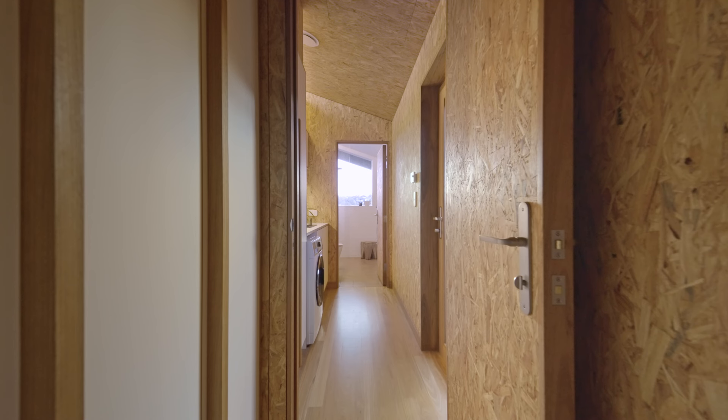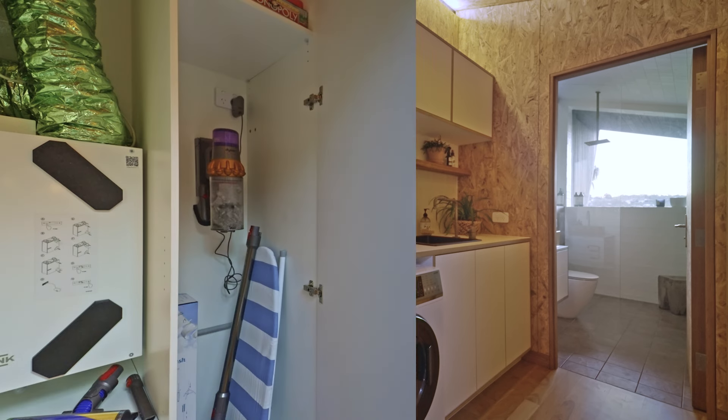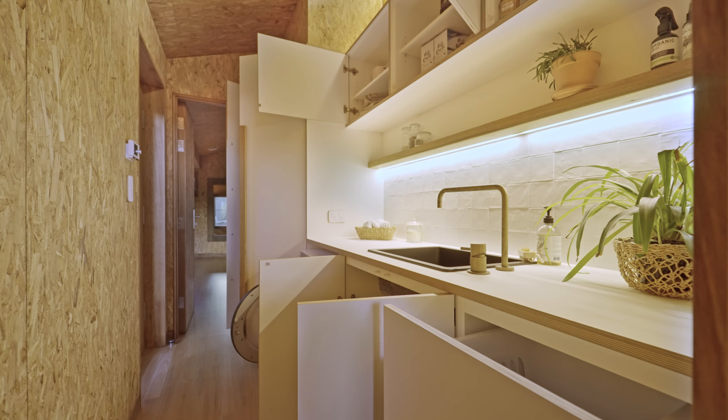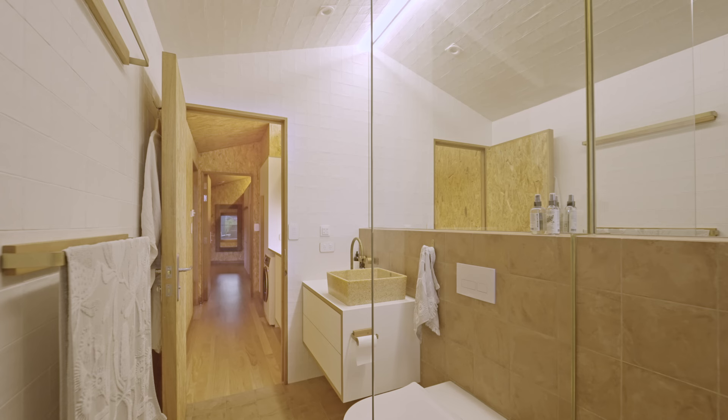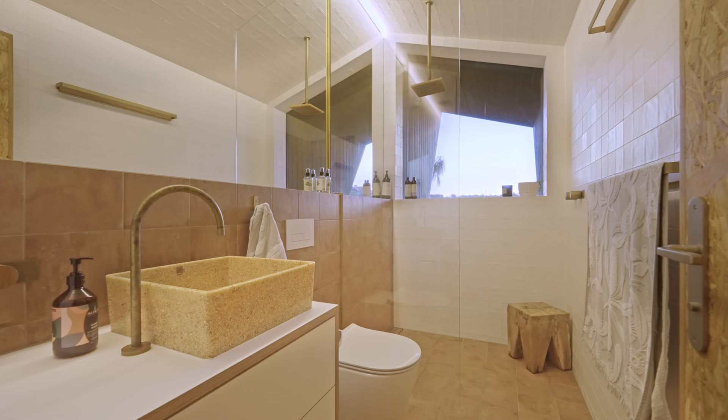The laundry forms a tight hallway through to the bathroom. The large closet space beside the washing machine has storage for household items and the heat recovery ventilation unit. The bathroom has large mirrors with helmet lighting above that extends all the way through to the shower. There's a spacious shower with a rain head coming from the ceiling. All the tapware and fixtures in the bathroom are from Wood Melbourne.